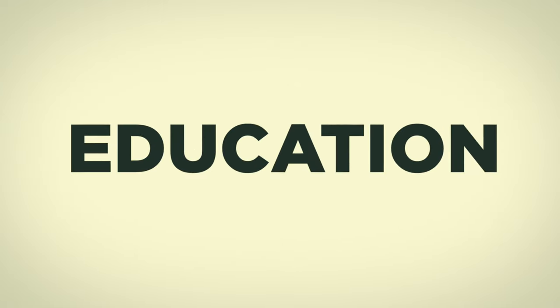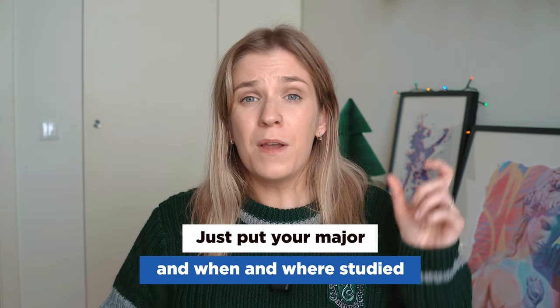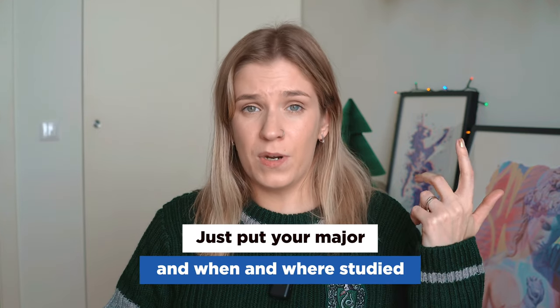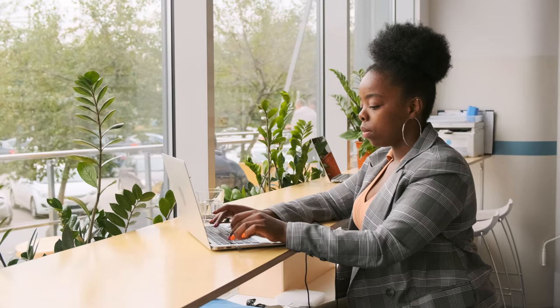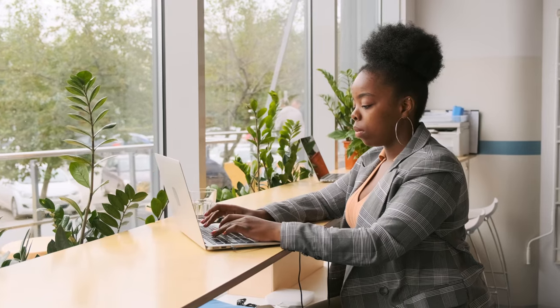The next section is education. Similarly to work experience, you need to fill it out: where you studied, when you studied, what you studied, and your major. Some people list courses and curriculum, but if you studied for five years, listing every course will take the entire page. Just put your major and when and where you studied. If you have achievements or publications relevant to your job search, include those in the education description.